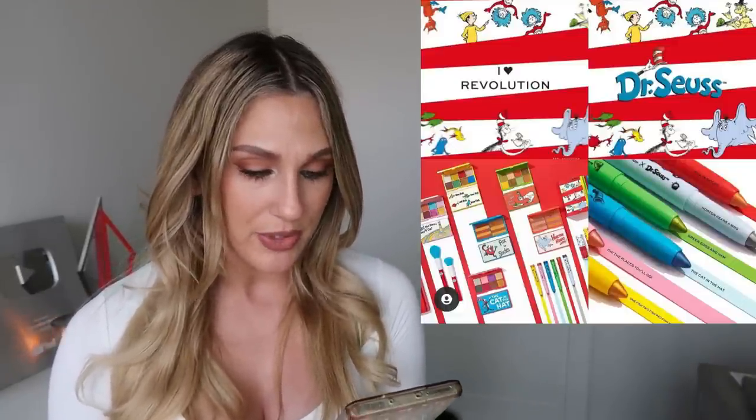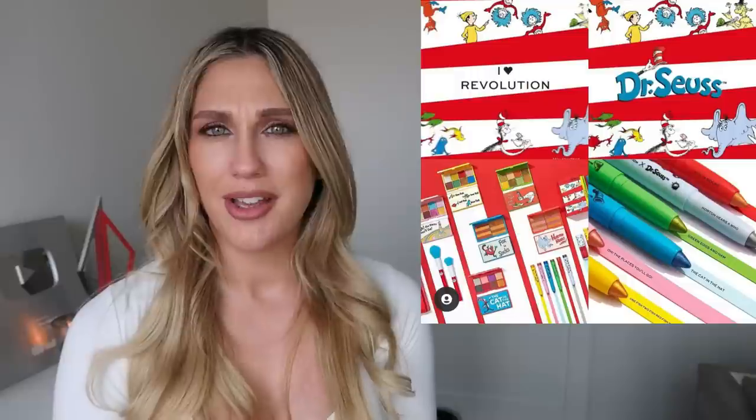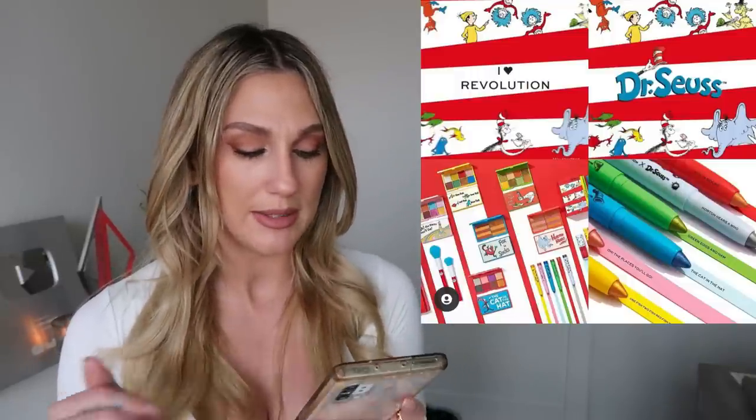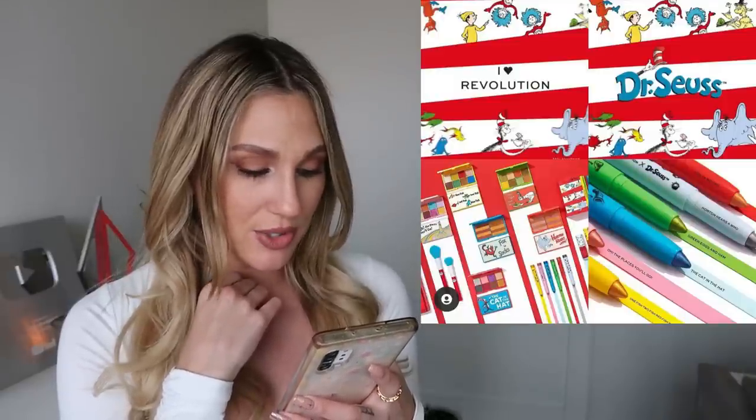There's a new collection from iHeart Revolution — and they're doing a collaboration with Dr. Seuss! Products include the Cat in the Hat Eyeshadow Palette, the Green Eggs and Ham Eyeshadow Palette, lip glosses, an eye crayon collection, and a brush, available March 18th. I feel like such a downer, but I don't really like this at all — the stripes on the palette just aren't for me. I grew up with Dr. Seuss so it's nostalgic, but I'm not a huge iHeart Revolution fan. The Thing One and Thing Two brushes are kind of fun though!